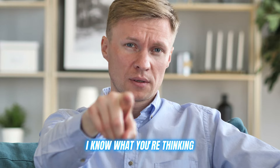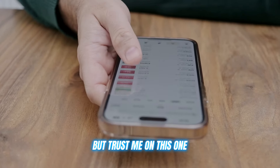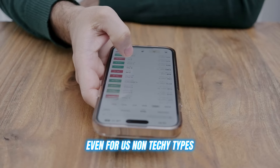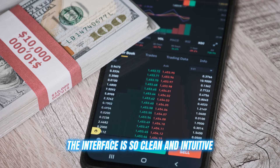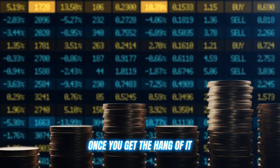I know what you're thinking — bots, that sounds mad complicated. But trust me on this one. Neoprofit is designed to be smooth and user friendly, even for us non-techy types. The interface is so clean and intuitive, you'll be wondering how you ever traded without this thing once you get the hang of it.